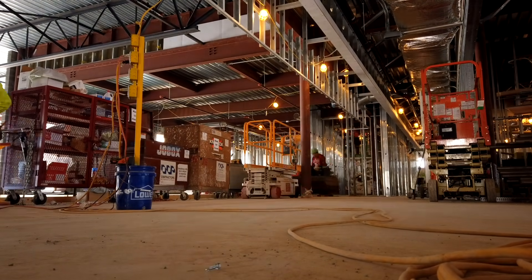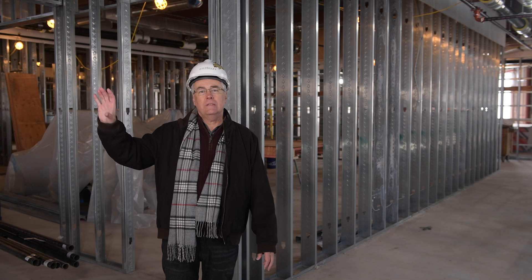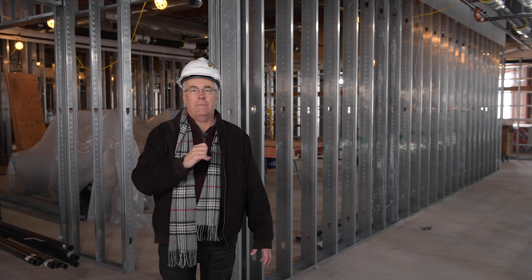Now I am on the second floor of the Knowlton Center, and as I look this way, I can see the student lounge, I can see faculty offices, and I know right behind me are an incredible number of labs.